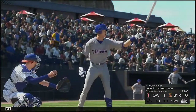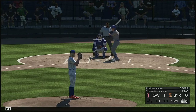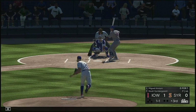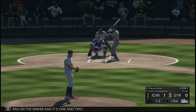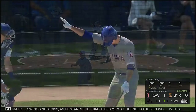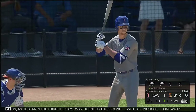Into the third, into the box — Miguel Amaya, 0 for 1 here in the early going. Swing and a miss on the sinker. Swing and a miss as he starts the third the same way he ended the second with a punch-out — one away.